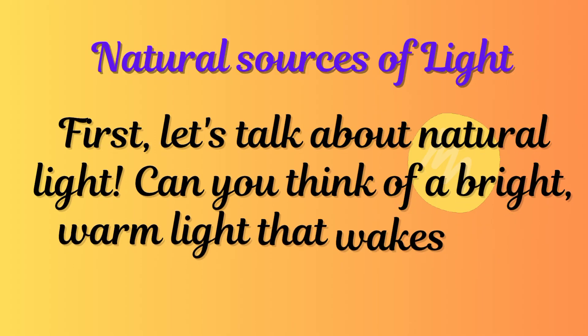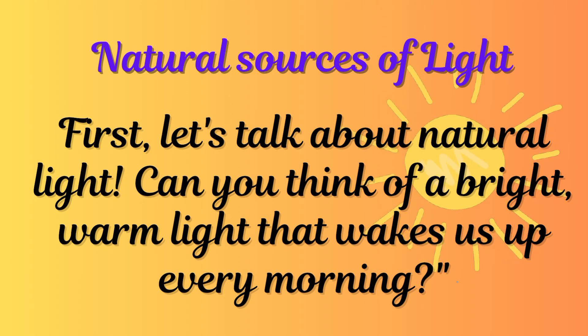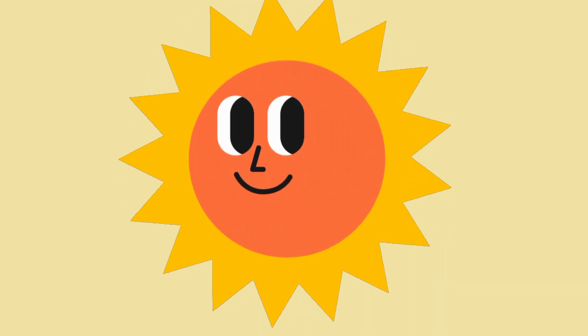Natural sources of light. First, let's talk about natural light. Can you think of a bright warm light that wakes us up every morning? Yes, it's the sun.